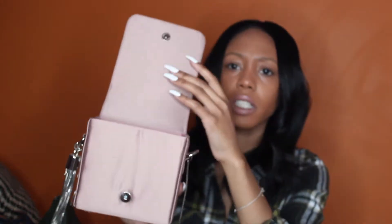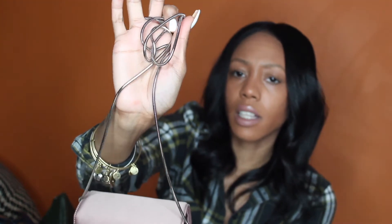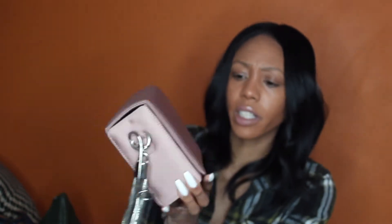The next bag is this little girly bag — it is so girly. I thought this bag was really cute. I got this from Urban Outfitters and it has this chain detail. I love it.